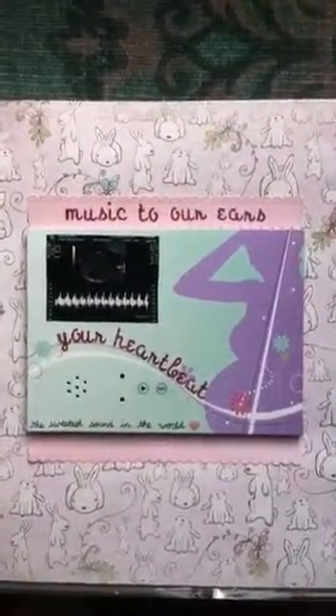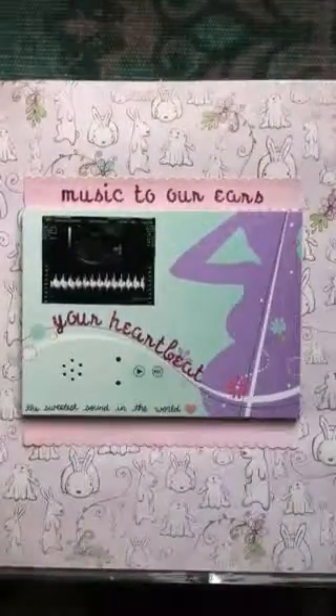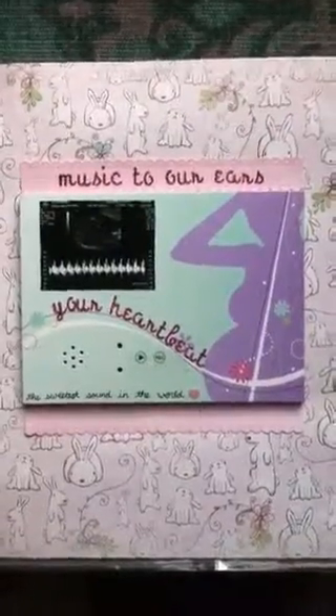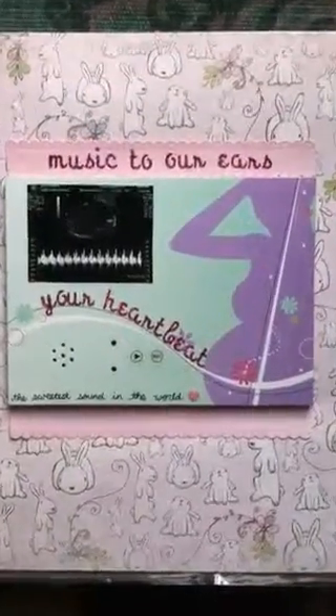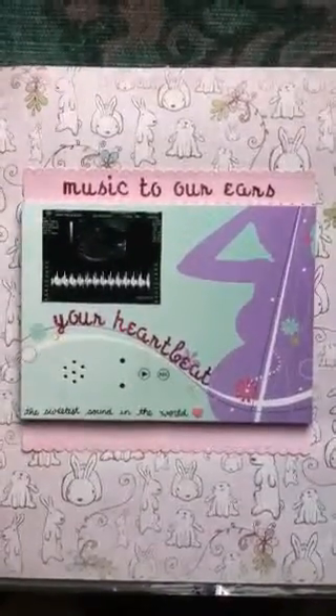One of my favorite features in Lily Catherine's pregnancy scrapbook is I was able to include her recorded heartbeat. It's a sound card made by a company called Picture That Sound, which you can go visit at picturethatsound.com if you're interested. It's a small business, so good to support.